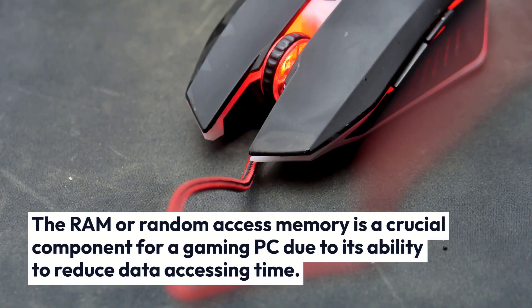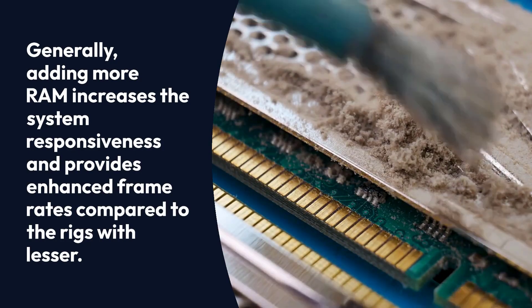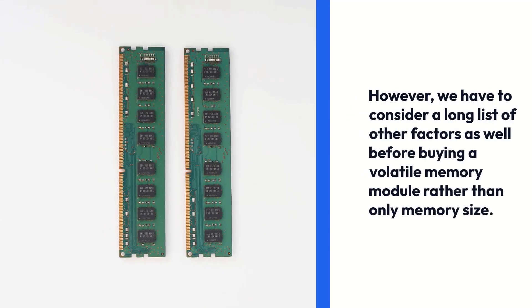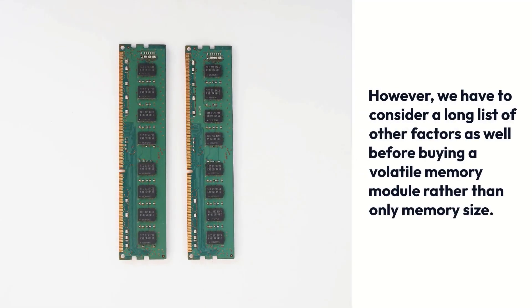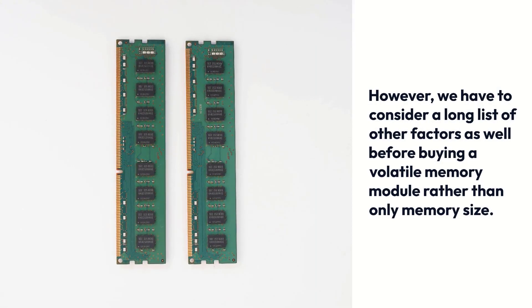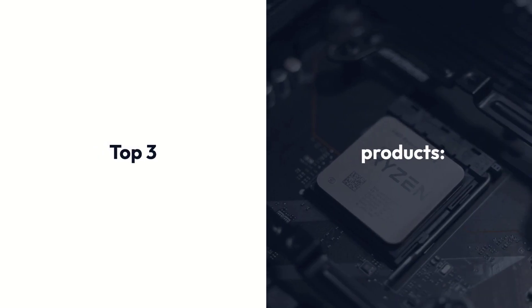The RAM or random access memory is a crucial component for a gaming PC due to its ability to reduce data accessing time. Generally, adding more RAM increases the system responsiveness and provides enhanced frame rates compared to the rigs with lesser. However, we have to consider a long list of other factors as well before buying a volatile memory module, rather than only memory size.